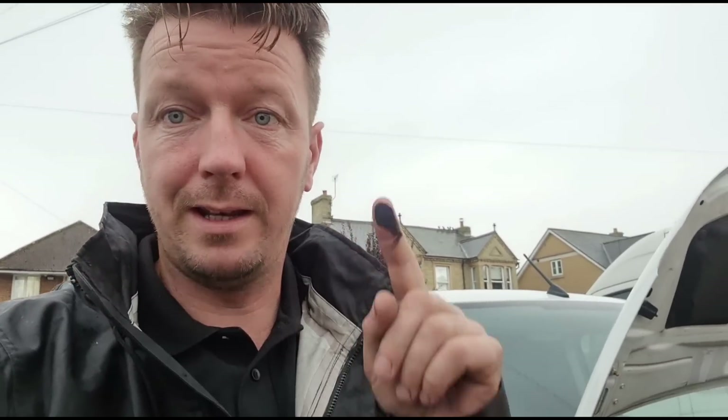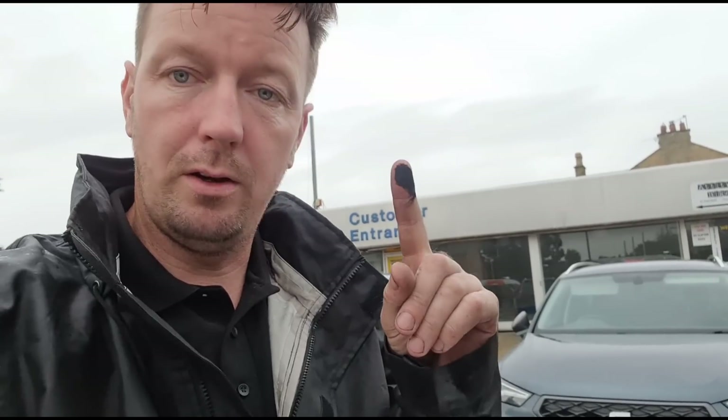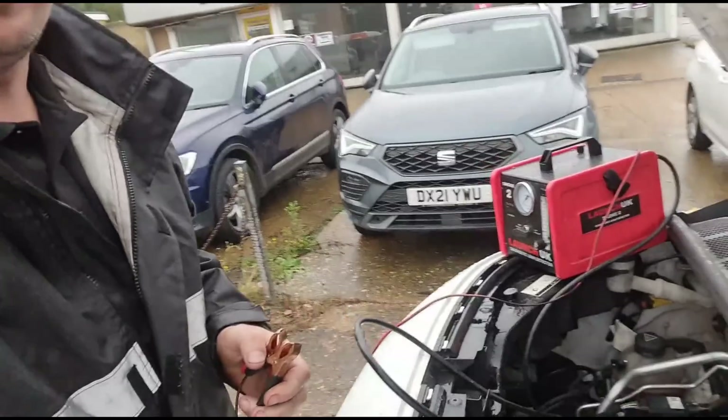Soot is coming past the DPF - that shouldn't happen. If you've got soot coming past the DPF it needs a new DPF, end of story. A lot of people will ask why it needs a new DPF. On these particular vans there's no good reason - they just fail prematurely due to bad quality material or a bad design in how they've been set up. So yeah, it's gonna need a new one.